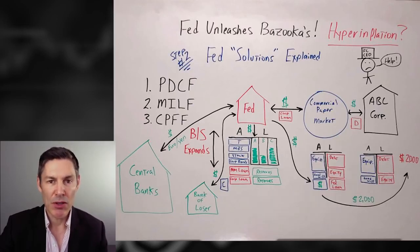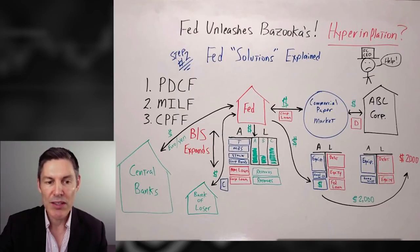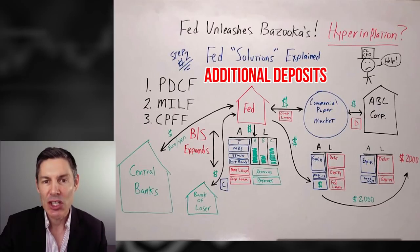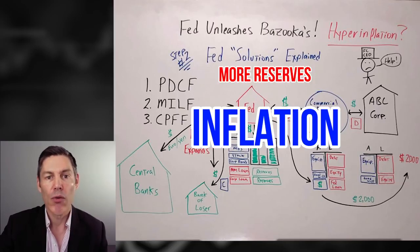The main takeaway from step number two is not only an explanation of what all these crazy abbreviations and four-letter Fed solutions mean and how they work, but also that as the Fed's balance sheet grows with these new facilities, they're creating additional deposits in the real economy, which can cause inflation. This is much different than when the Fed does transactions like repo exclusively with the primary dealers, which doesn't create any additional deposits — it only creates more reserves.